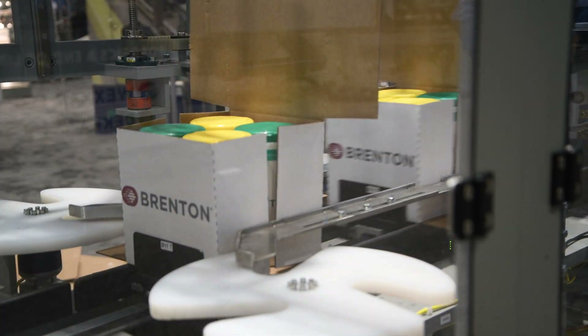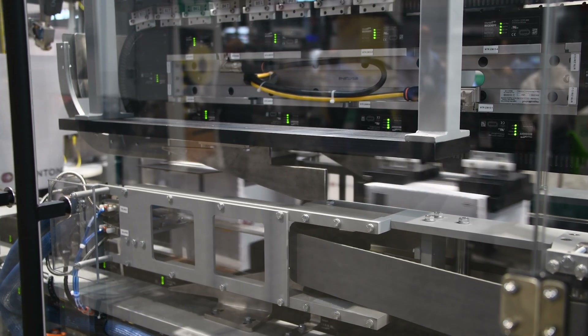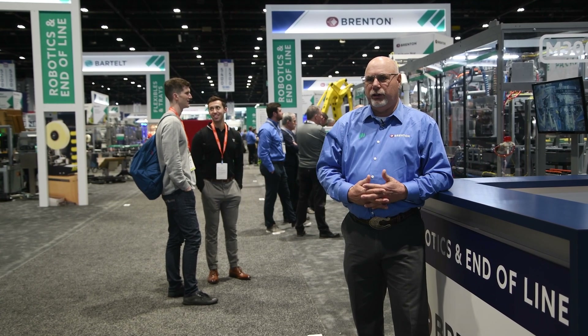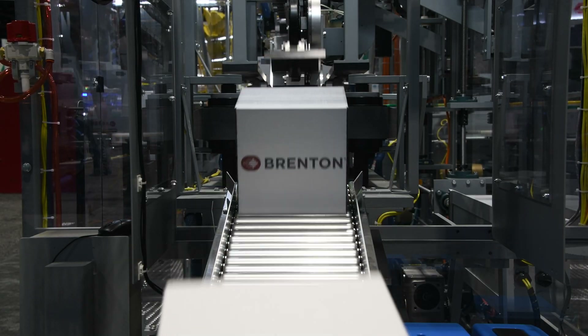Then we move through the rest of the machine folding, gluing, and compressing in a continuous motion fashion. The main advantage really is its flexibility — changeover, running different SKUs, running different sizes at the touch of a button. Since it's all servo, you could run a 12-pack at say 35 cases a minute and then do 6-packs at 50 cases a minute.